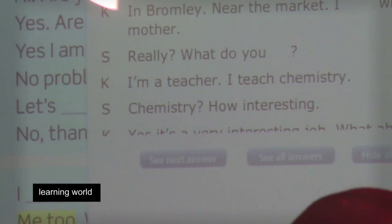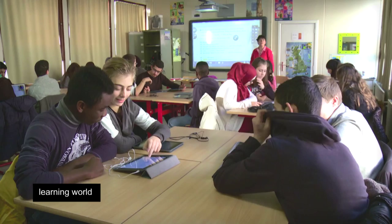The documents are projected onto a digital board, and corrections are done collectively and interactively, enhancing reading and spelling.